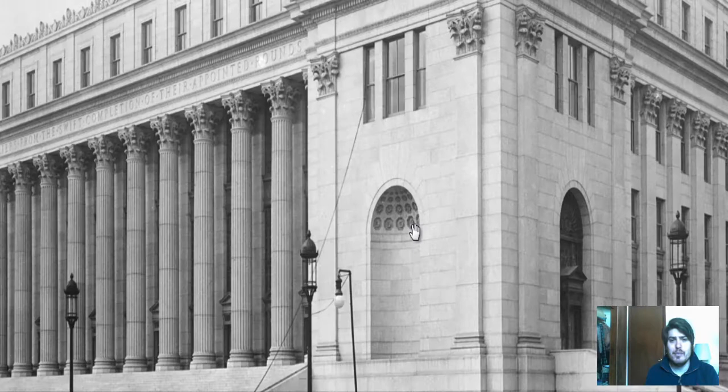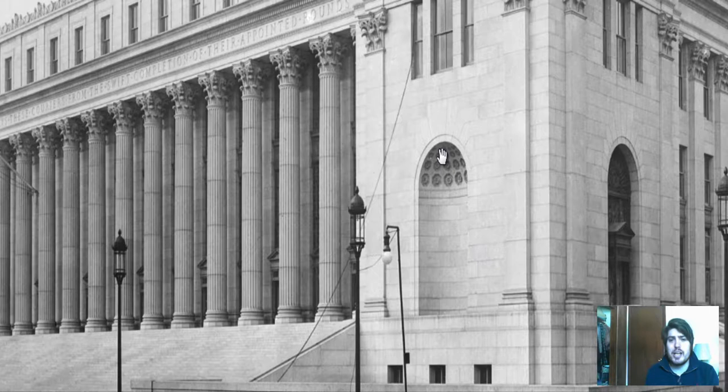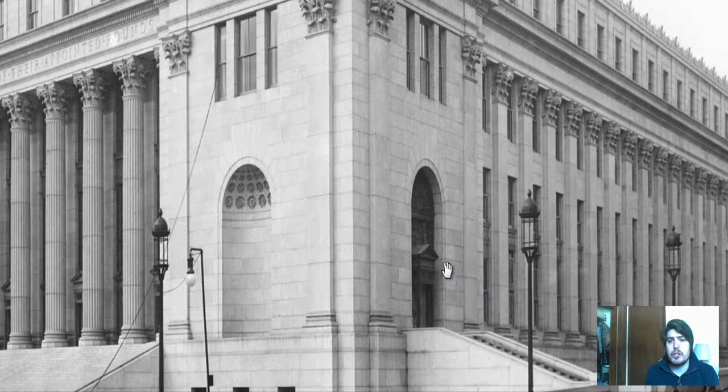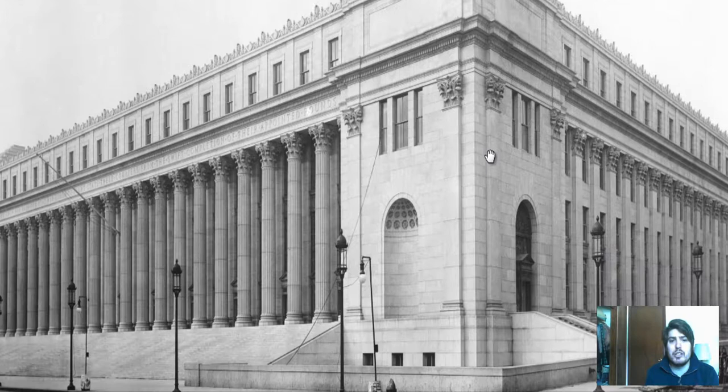So here we have the post office. We can see the different aspects of architecture in the building — the columns, the detail in the columns. We can see the archways in the corner with the designs at the top of the archways. We can see the windows and that architecture. On the other side of the post office, we can see a doorway access right here with a staircase coming to it, protruding from the archway. We can also see that there are street lamps all in front of the building and trim on the top of the building.